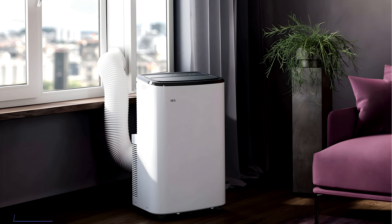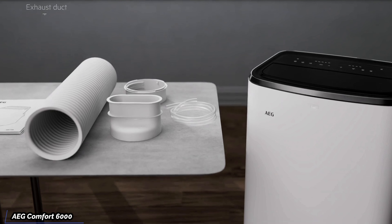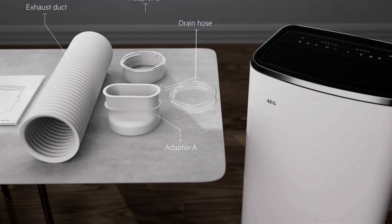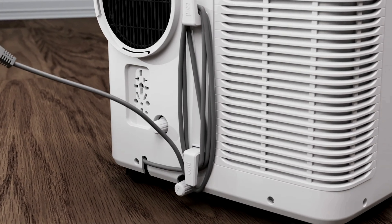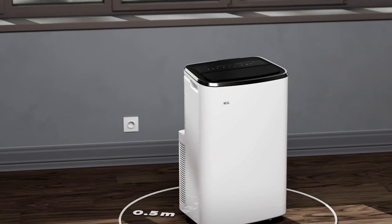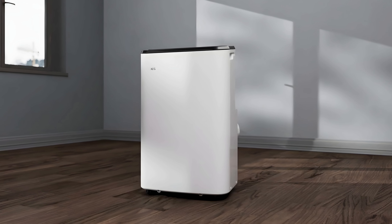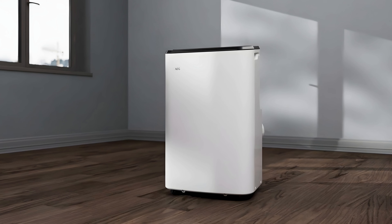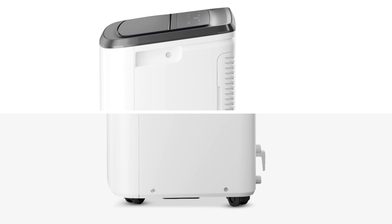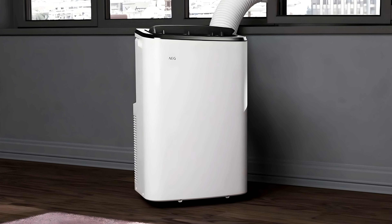Moving on to our next contender, the AEG Comfort 6000. The AEG Comfort 6000 is a compact and energy-efficient portable unit designed for cooling small to medium-sized rooms, typically up to 18 to 20 square meters. It has a cooling capacity of 6,000 BTUs, making it suitable for bedrooms, offices, and other confined spaces. One of its standout features is its sleek and modern design, which blends into most room decors without looking bulky. The unit is lightweight, equipped with rolling casters and side handles, making it easy to move from room to room.